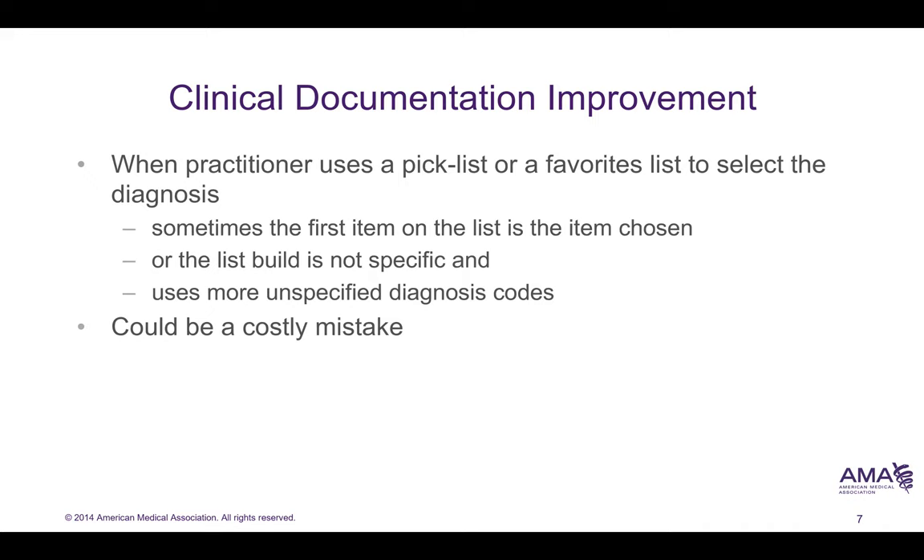When practitioners use pick lists or favorite lists to select a diagnosis, sometimes they will select the wrong diagnosis. This was a huge problem with Kaiser Permanente. As there are no outpatient coders in most Kaiser Permanente regions, it's up to the provider to use a pick list. As a result, we have both uncomplicated and complicated diabetes, hypertension coded as essential hypertension with hypertensive heart disease, and other things that are not appropriate. This may be due to picking the first item on a pick list, or the term not being specific enough. Sometimes the provider will use an unspecified code, which typically results in lower reimbursement.